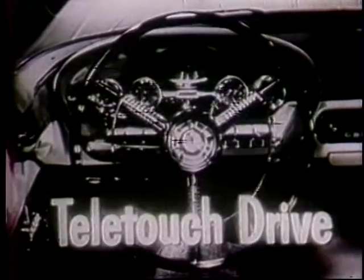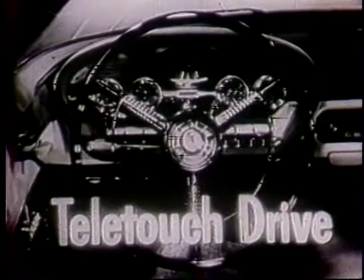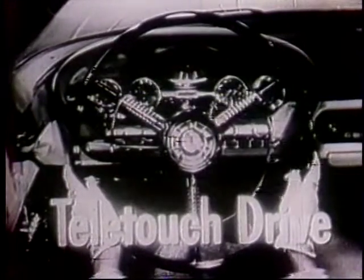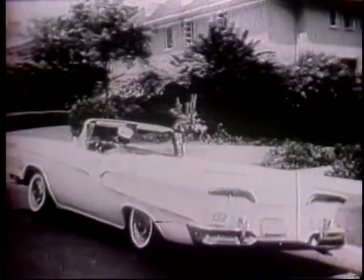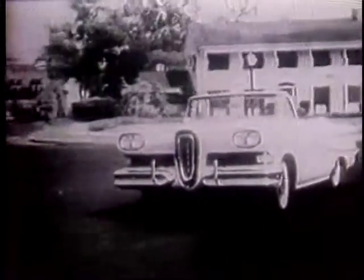And with Edsel's exclusive Teletouch drive, you drive more safely, more easily than you ever have before, because both hands can stay at the wheel while the Edsel shifts electrically. There's even the added luxury of new Edsel air suspension that's just like riding on air, because you are.